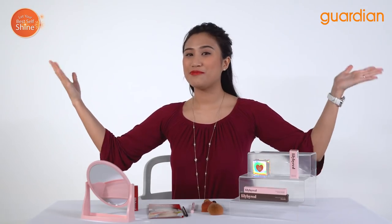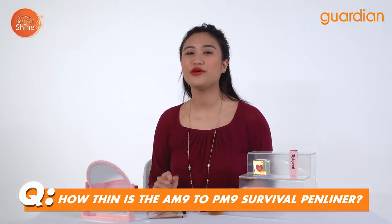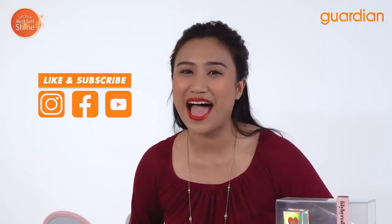You guys have to get this for yourself — it is just easy to complete your look. Now that my look is complete, it is time for the giveaway! Very simple to join: all you have to do is answer one simple question and write the right answer in the comment box below. The burning question is: how thin is the AM9-PM9 Survival Pen Liner? If you want to know the answer, you can watch the video from the start because I mentioned how thin it was. Just remember you can also get these products from Guardian's online and offline stores. Please don't forget to like, subscribe to our Instagram, Facebook, and YouTube channels, and comment down below what you think of these products and the right answer if you want to win the giveaway. It is time for me to go and conquer the world with this makeup look! Thank you so much for joining me in Guardian Recommends. I am Nazira signing off. Bye!